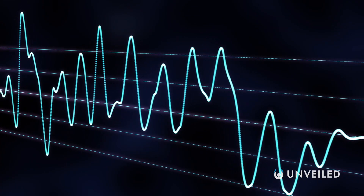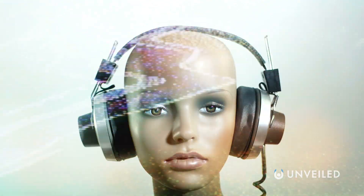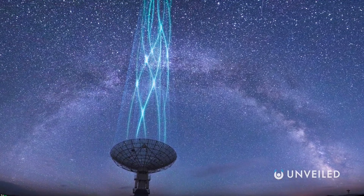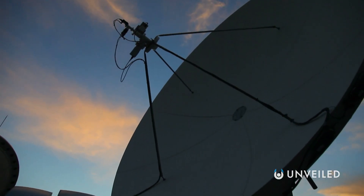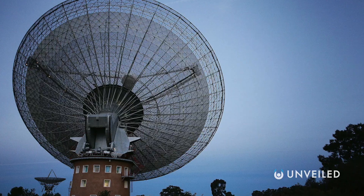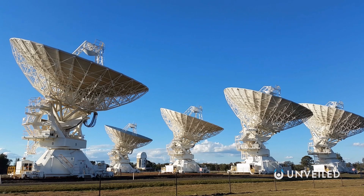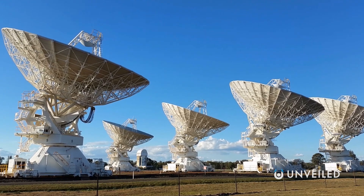Breakthrough Listen is leading the charge in the search for extraterrestrial intelligence in the twenty-first century. It's comfortably the largest and furthest-reaching SETI initiative humankind has ever seen, mapping the stars for radio and laser anomalies, as well as teaming up with multiple major space agencies on an ever-increasing number of SETI projects. Its bases are the Green Bank Observatory in the US and the Parkes Observatory in Australia for radio, plus the Lick Observatory in the US for laser. It has both hemispheres covered, and reportedly analyzes ten times more sky than any previous SETI search.